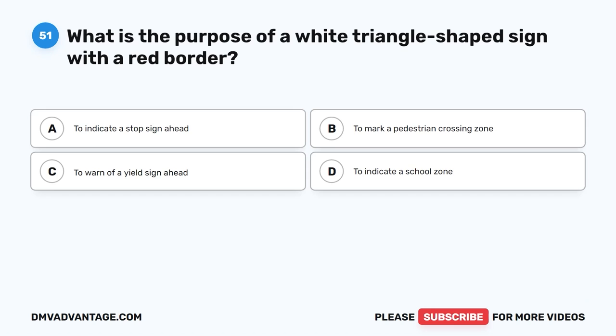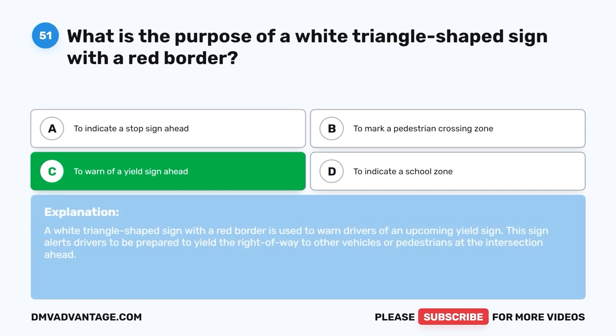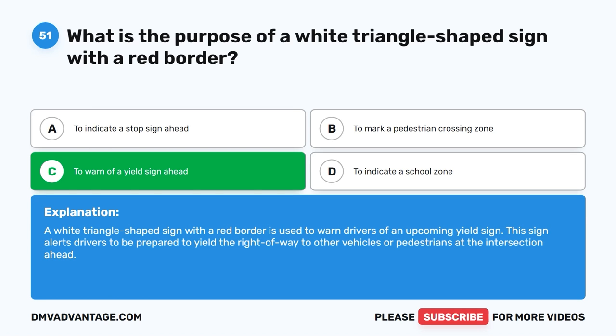Question 51: What is the purpose of a white triangle-shaped sign with a red border? The correct answer is C, to warn of a yield sign ahead. A white triangle-shaped sign with a red border is used to warn drivers of an upcoming yield sign. This sign alerts drivers to be prepared to yield the right-of-way to other vehicles or pedestrians at the intersection ahead.